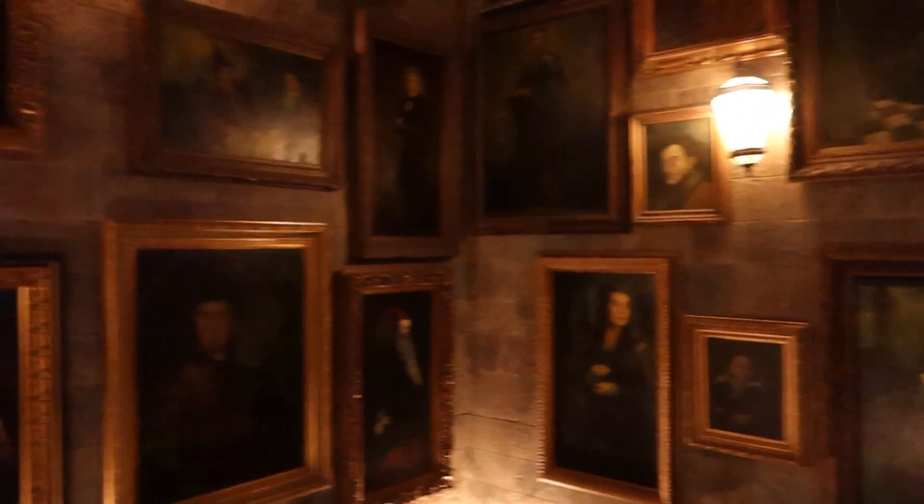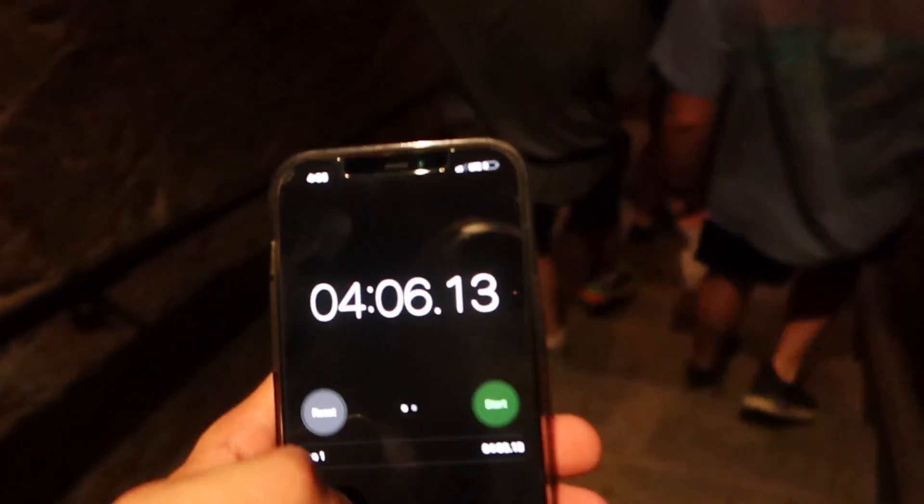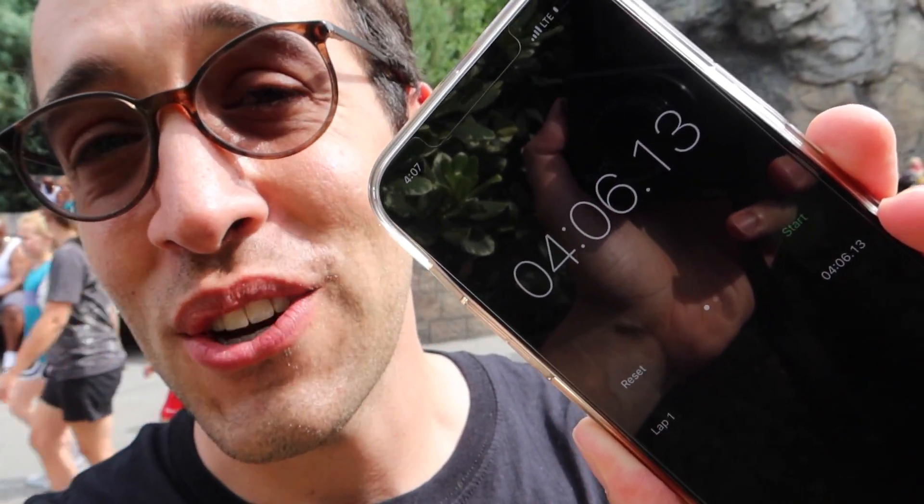Let's test Express out on Harry Potter and the Forbidden Journey, which currently has a 55-minute wait for the Standard Line. With Express, it only took four minutes and six seconds to get on the ride. That is quite the time saver.